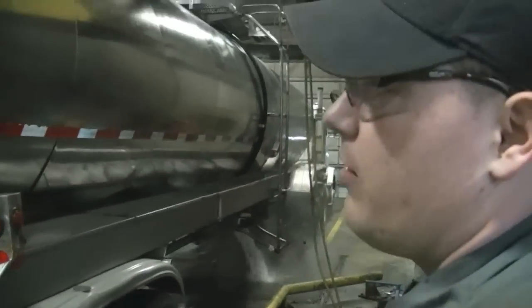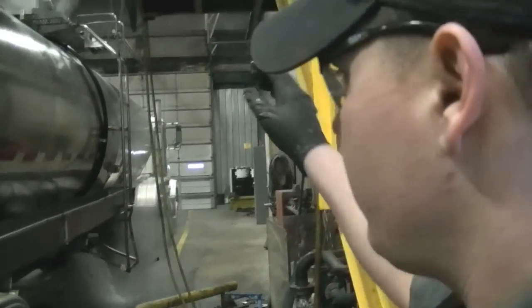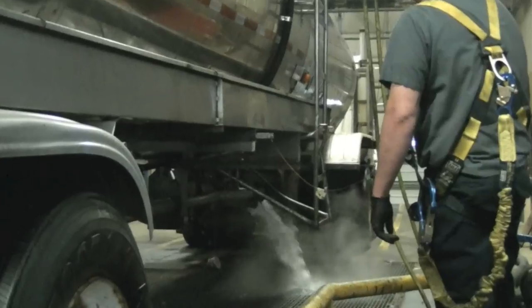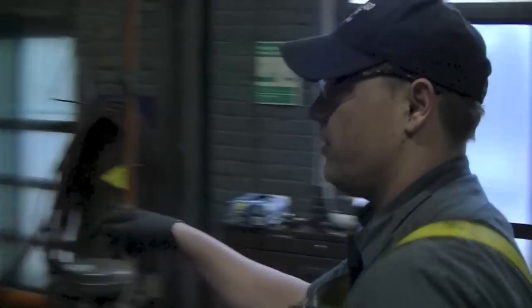Right now I'm hot flushing the tanker to get the excess residue out. You can see a combination of hot water and whatever product was in there being flushed out. I'll turn off the hot water and then hook up the hose.